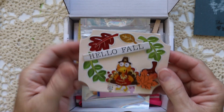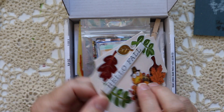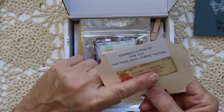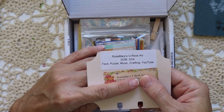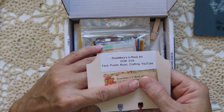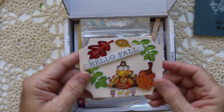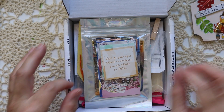Oh goody, some fall stuff! Look, you guys, it's a fall memdex — it's so, so cute. Let me check the back. So — Rosemary, You Rock Art. She is a March baby. Her favorite things are purple, music, crafting, and YouTube. That's so awesome. Well, thank you for the memdex — I love it. It's so cute.